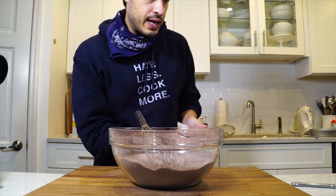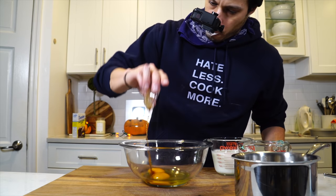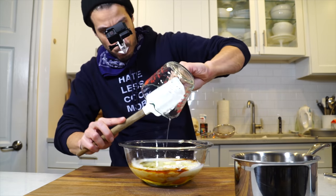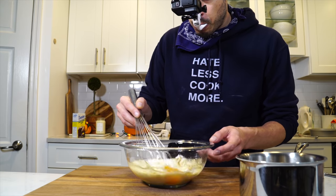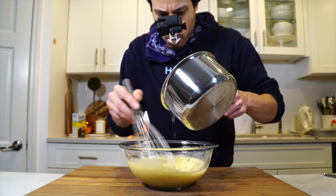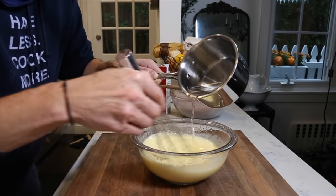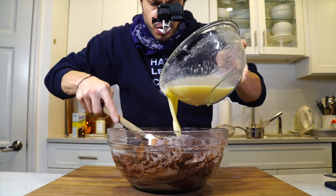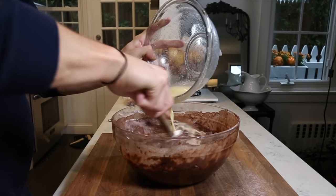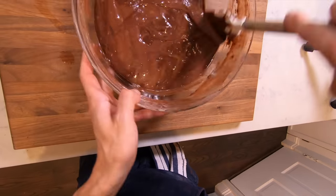Dry ingredients are mixed. For the wet ingredients: two large eggs at room temperature, two teaspoons of vanilla, one cup of buttermilk at room temperature, a half cup of vegetable oil, and then a cup of hot water that we slowly whisk in so it doesn't cook the eggs. Once that's fully combined, add the wet ingredients to the dry ingredients. Mix really well, scrape the bottom of the bowl to make sure there's no dry bits. Once well incorporated, add it to the cake pans.